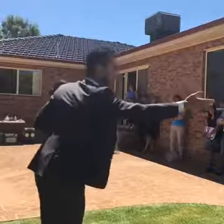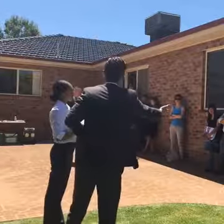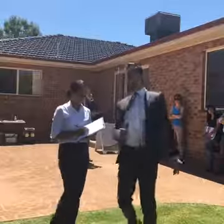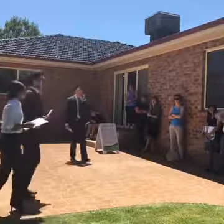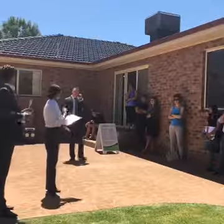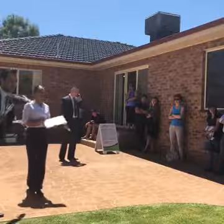$380,000 — thank you, sir. Can I say $381,000? $380,000 the bid, $380,000 the call. $381,000 — new money. I'll move back so we can see all the interest. $381,000. Can I say $382,000, Nathan? $381,000 to my right. $382,000. $383,000 anywhere in the crowd? Bids with the phone bidder.